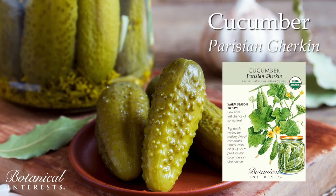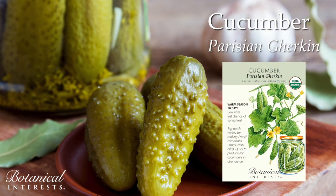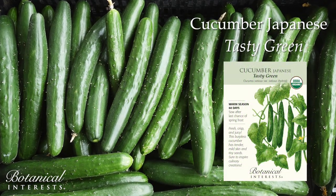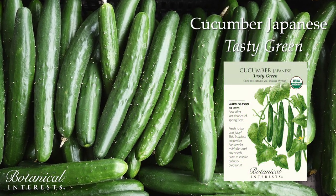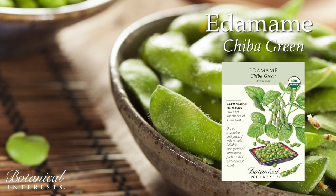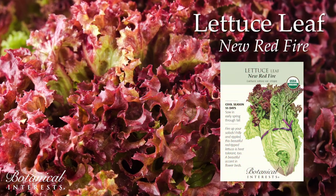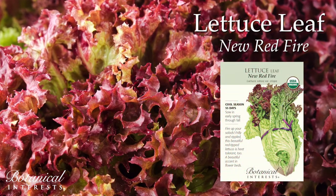Top-notch variety for French cornichons, which are small, crisp dills. This burpless cucumber has tender, mild skin and tiny seeds. Reliable, high yields of three bean pods on this early harvest variety. Frilly and rippled, this beautiful red-tipped lettuce is heat-tolerant too.